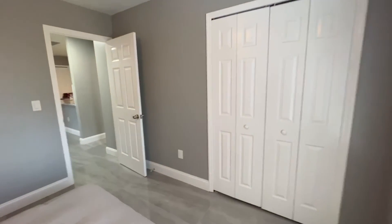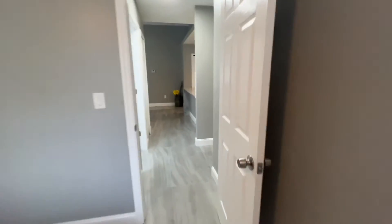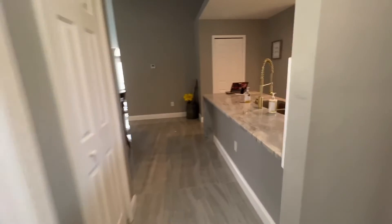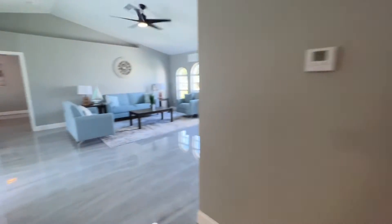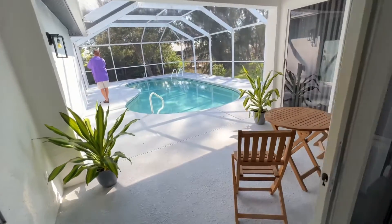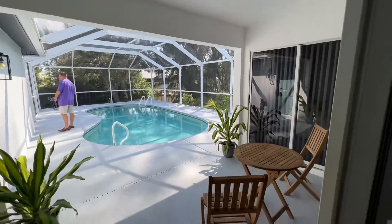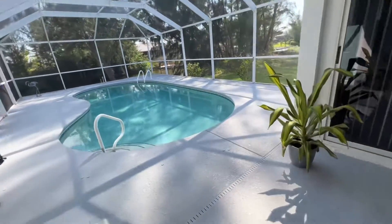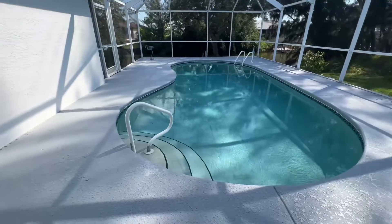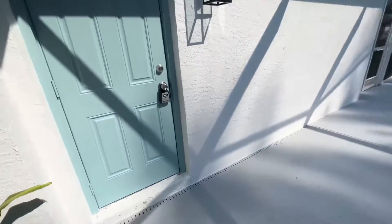As I mentioned, this is listed at $699,000. Out here you have a nice covered lanai space — not super huge — but the pool is a little bigger than the other one we looked at. There's your pool bath access right there.